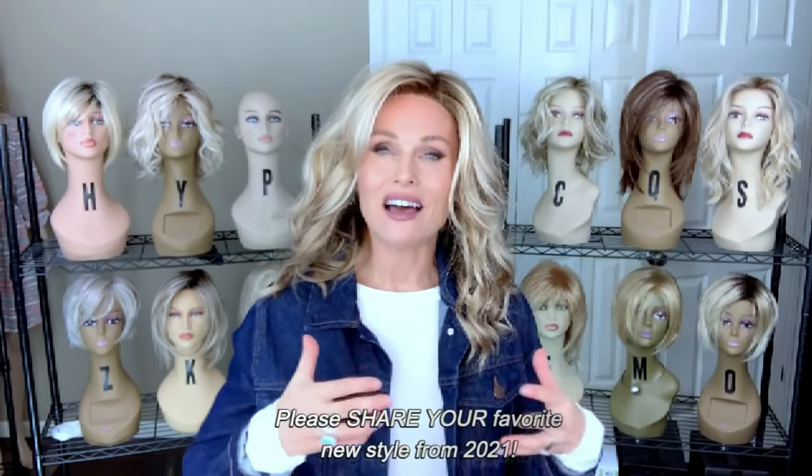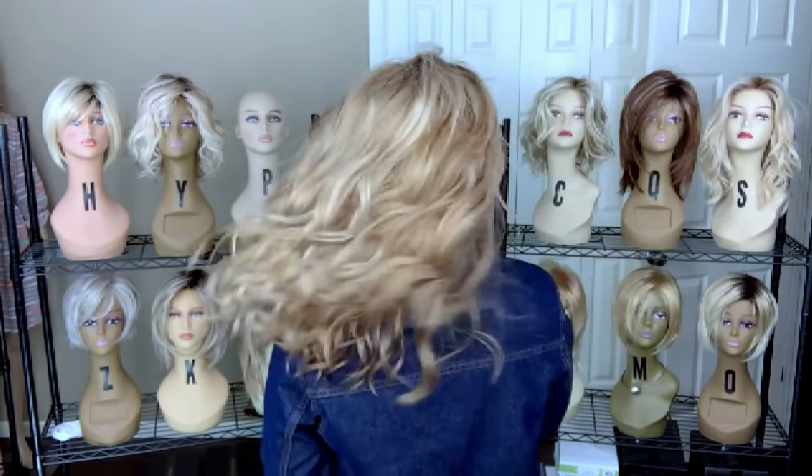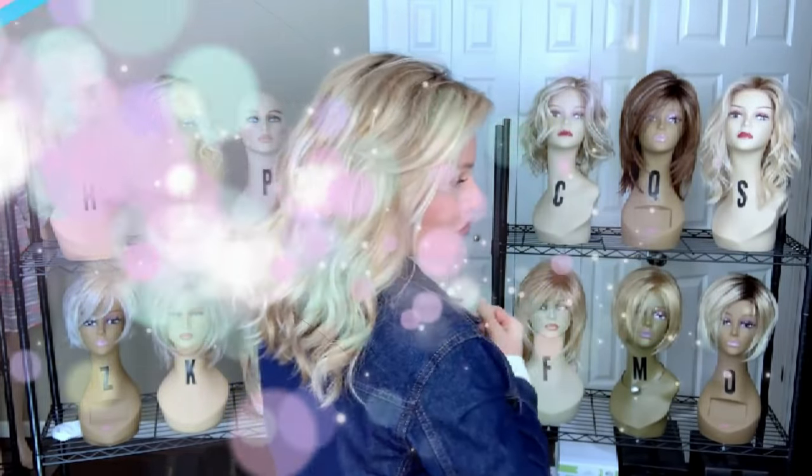It has this lovely brushed-out loose beach wave. Joy does feature a lace front and a full monofilament top — you can part it wherever you like. Beautiful dimensional blonde, it's rooted. The style overall, which I love, is very similar, if not exact, to the Avalon by Aesthetica.